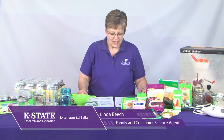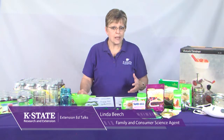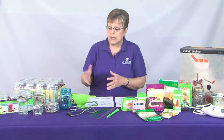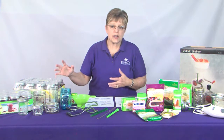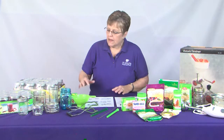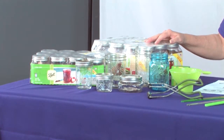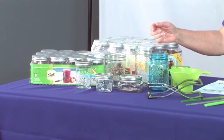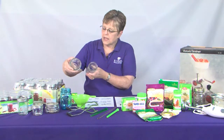Welcome back to this episode of Extension Ed Talks. I'm Linda Beach, the Ellis County Extension Agent for Family and Consumer Sciences. Today we're talking about the equipment we need for safe and delicious home canning. We talked about canners earlier — now let's talk about jars. We need to be sure we're using standard canning jars made specifically for home canning. They're heat-tempered to withstand the heat we want to reach, and they come in a whole variety of sizes, from four-ounce jars up to pints, 24-ounce jars, quarts, and even half gallons.